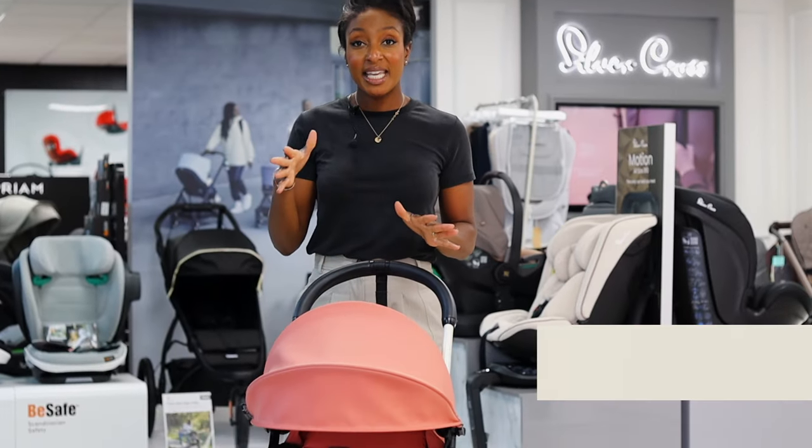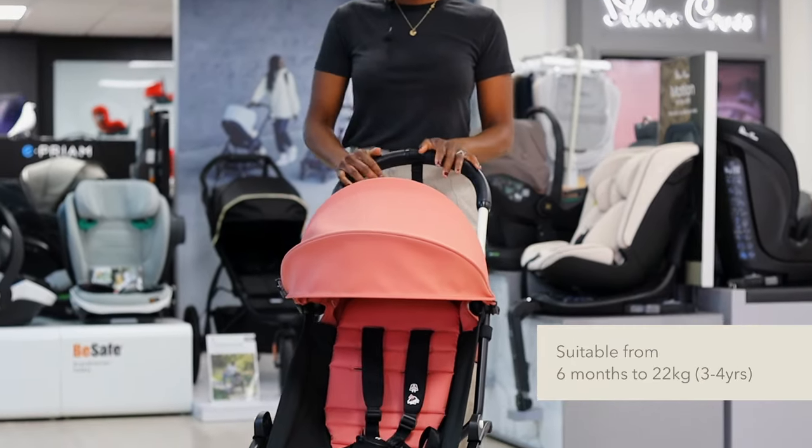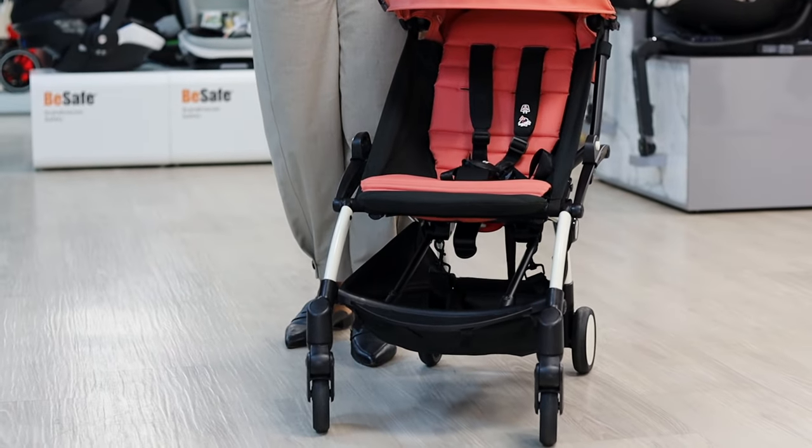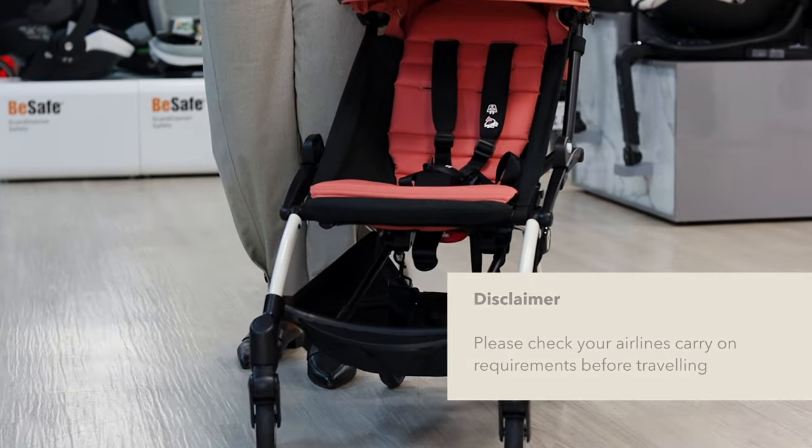So this is the Yo-Yo 2 by Baby Zen — fantastic for travelling. It is cabin approved and very lightweight at 6.1 kg, so fantastic for travelling.